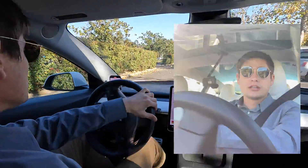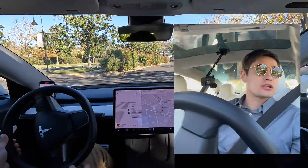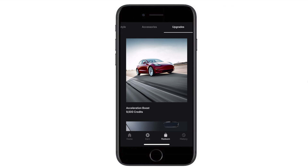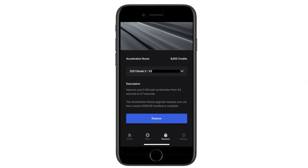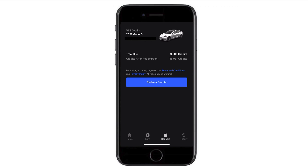Hey everyone, welcome to the channel. John Brunel here with AI Addict. Today we are going to test Acceleration Boost on the Tesla Model 3. If you're unfamiliar with Acceleration Boost, it's an over-the-air upgrade on the Tesla Model 3 Long Range that increases the already quick 0-60 speed by an additional half-second for $2,000.